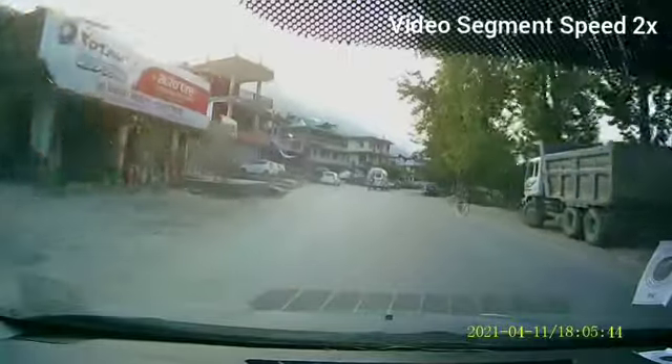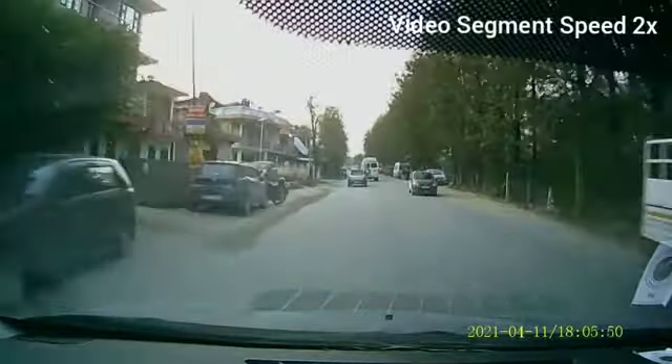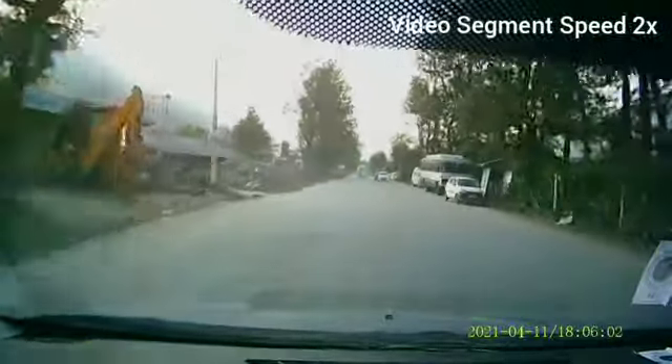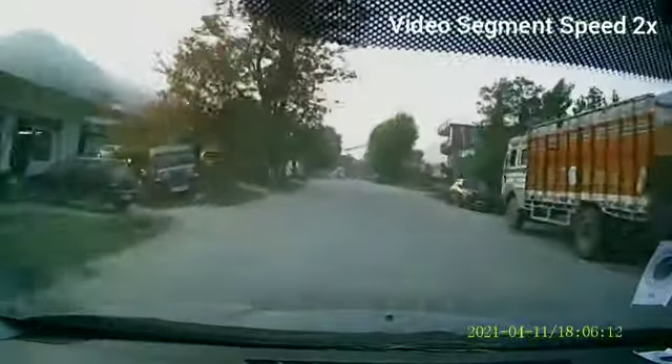That road on the right, seen a few seconds ago, is the highway which will continue on towards Garsa and then bypass Kullu to join back the Kullu Manali highway. This current road through Kullu will probably remain a state highway after the national highway bypass is completed.